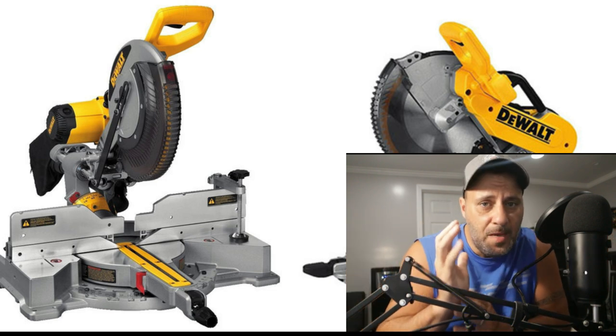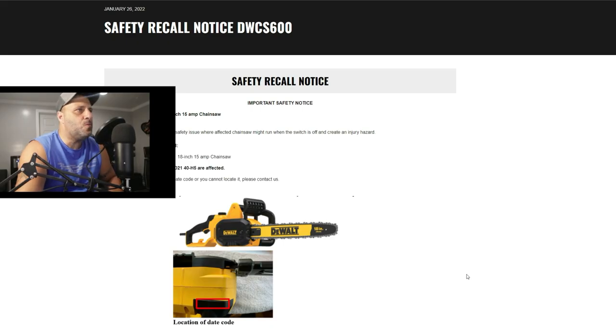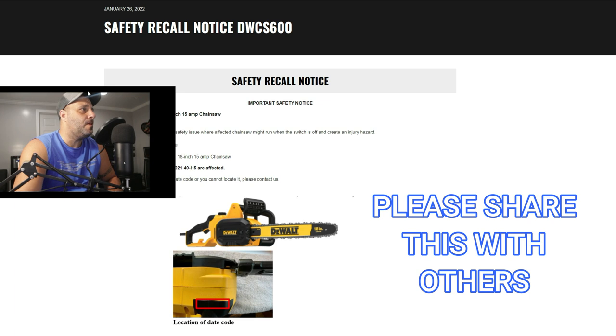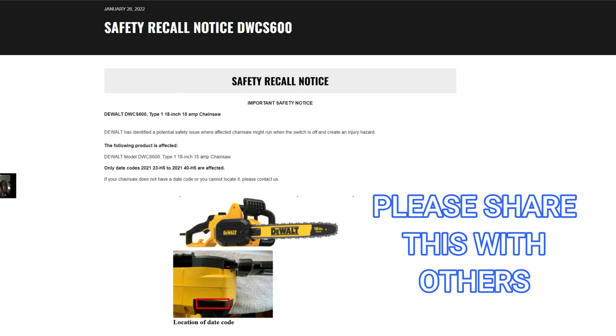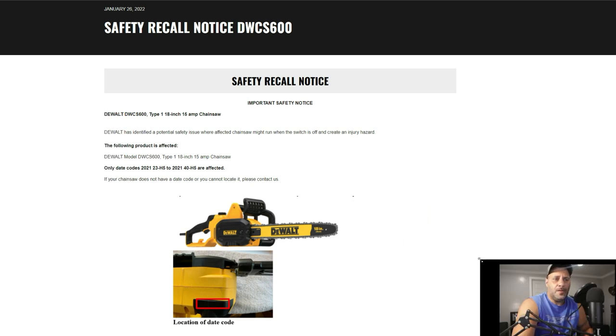Let's look at what you should not be using and what you should be returning right away. Here's the safety recall notice. This is from January 26th of this year, 2022.